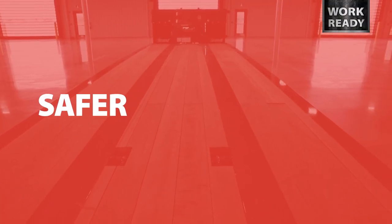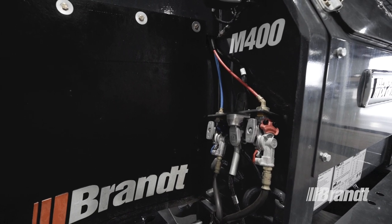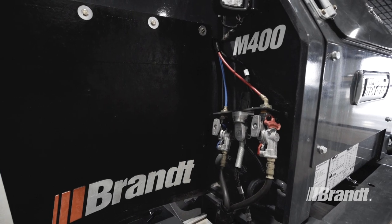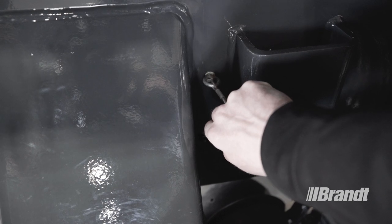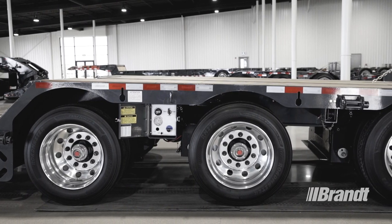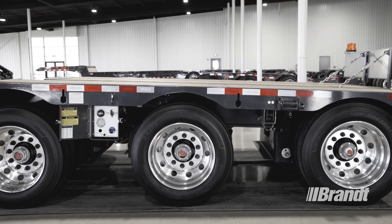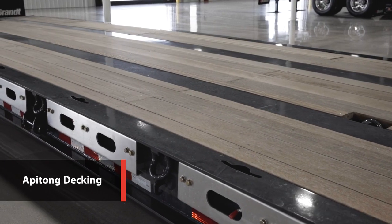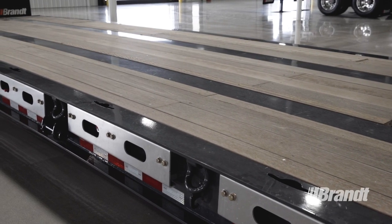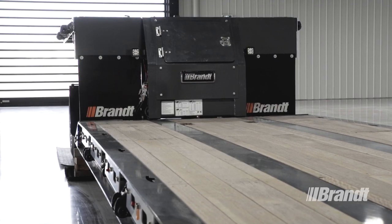Safety is critical on the job site, which is why the M400 comes equipped with key features designed to maximize operator protection. This trailer comes standard with remote air tank drains that are easily accessible from the side of the frame rail. The convenient placement keeps your operator safely out from under the trailer while simplifying the task of draining the air tanks of moisture to prevent damage. The standard Apatong decking is selected specifically for its durability, helping to ensure that your operator has safe, stable footing when working on the trailer, even in wet or icy conditions.